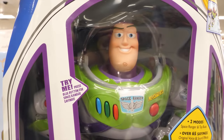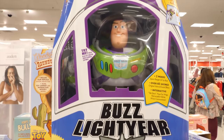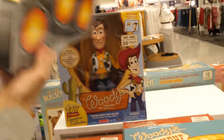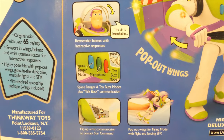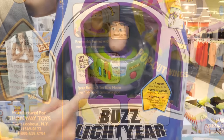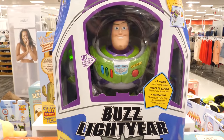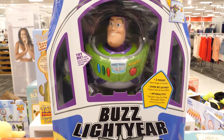Calling Buzz Lightyear, this is Star Command. Do you read me? With its rocket-shaped packaging, Signature Collection Buzz Lightyear looks straight out of the movie. He's got everything you could want: a locking wrist communicator, pulsating laser light, multi-phrase voice simulator, and best of all, high-pressure space wings. Press buttons to hear over 65 Space Ranger phrases. He even glows in the dark.